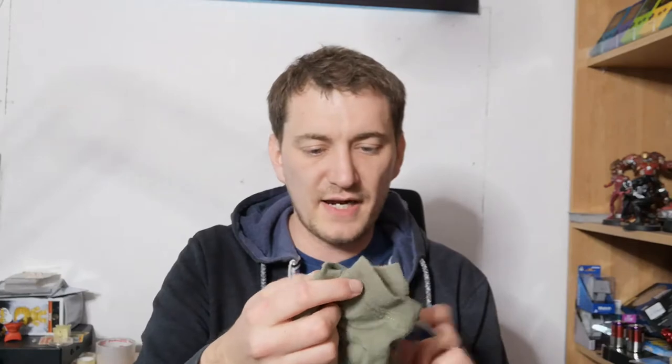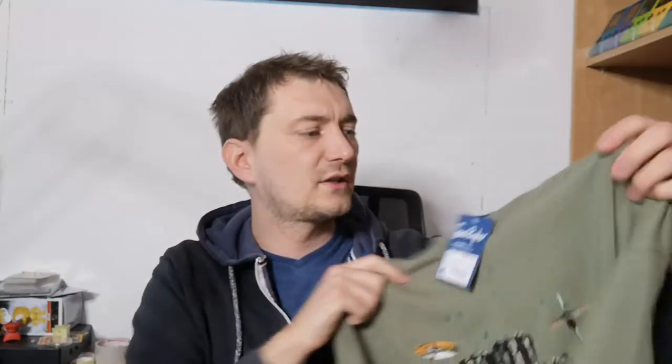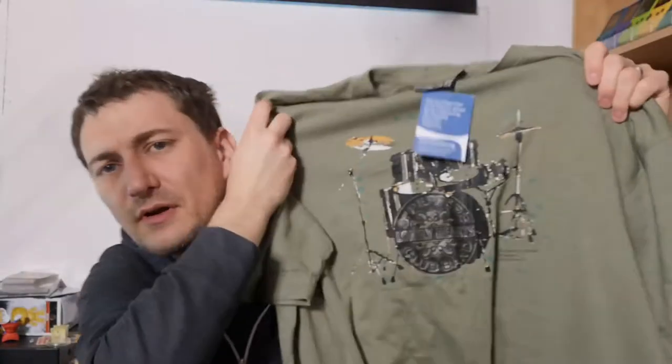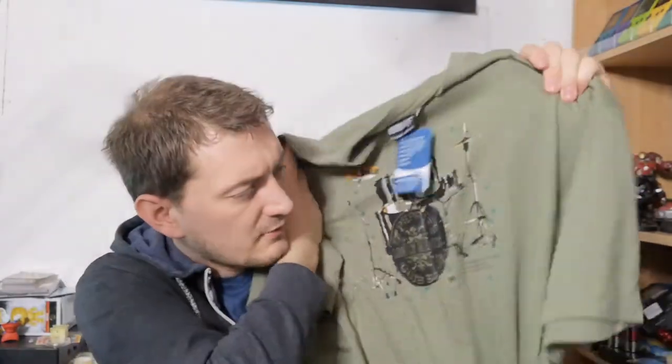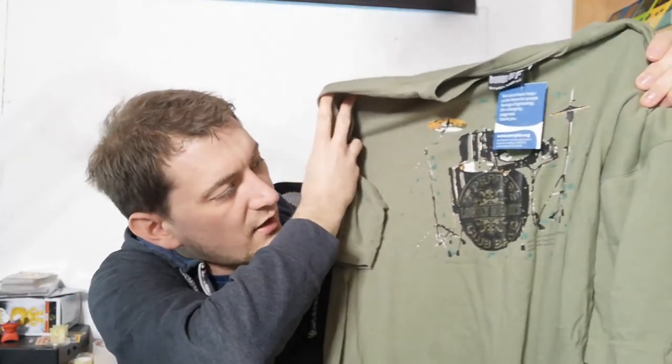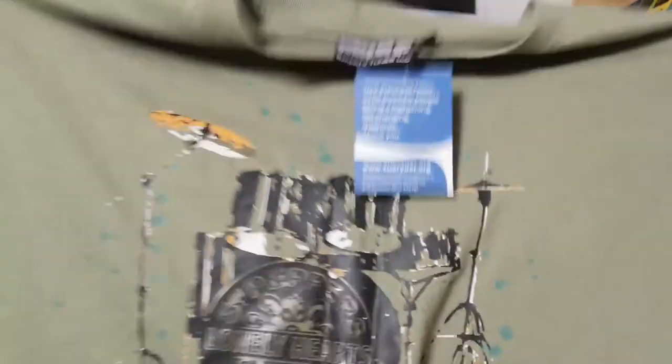More clothing — I said I was never going to buy again. This is from Sue Ryder, three pounds. It is a XXL. I don't know the age of this, but it is Sgt. Pepper's Lonely Hearts. Fairly good condition. I've got to find this exact t-shirt online, which is going to be fun. That was three quid.